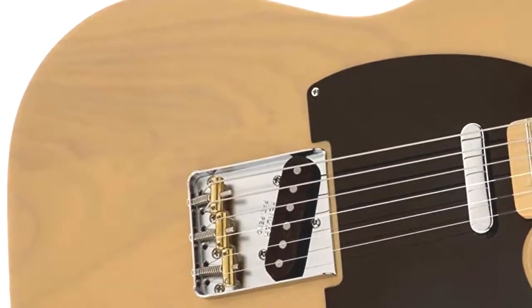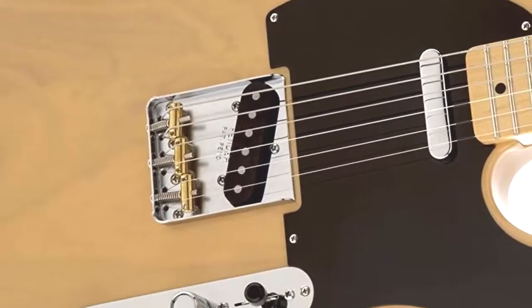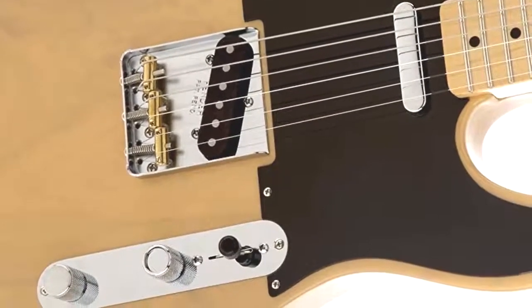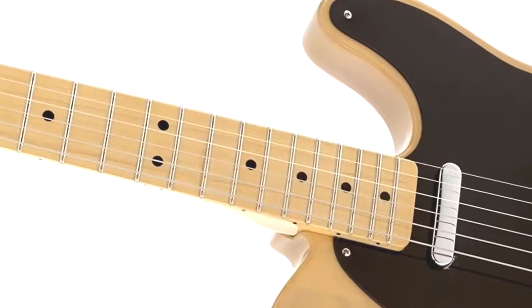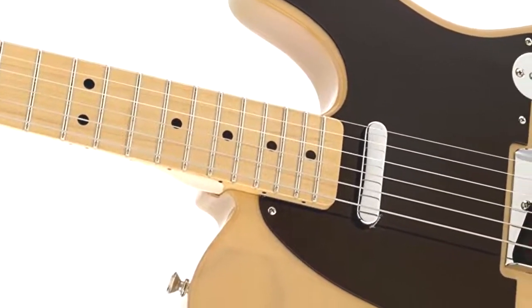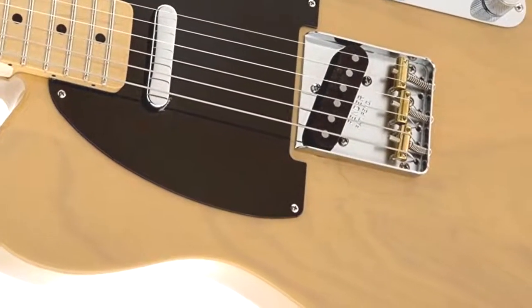The C-shaped neck together with the alder body looks absolutely stunning, with the clear tone and quality range that the Fender brand is famously known to provide. The Telecaster is equipped with shielded body cavities meant to limit reverberation and focus in on the individual notes. The dual single-coil pickups allow the musician to vary between sharp tones and strong treble, providing a unique sound to fit various genres.